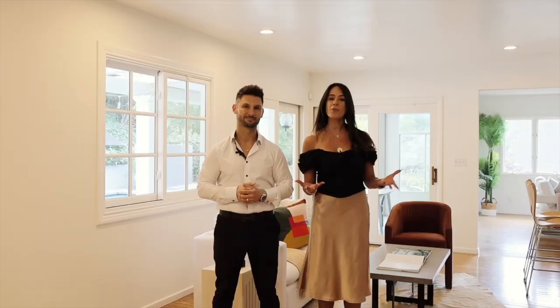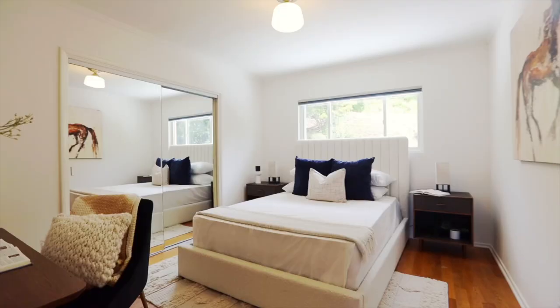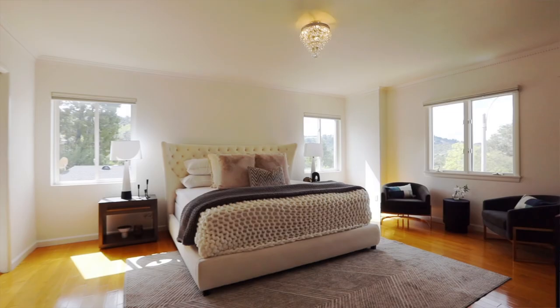What's really nice about this home is that there is one bedroom downstairs — perfect for a guest, in-laws, or an office. There's a massive three-car garage, and you have four additional bedrooms upstairs, including the primary.